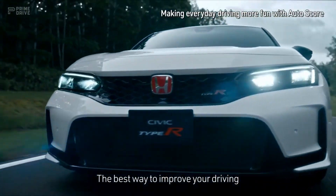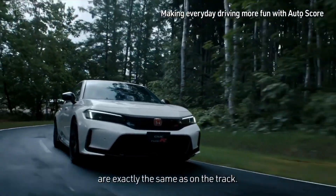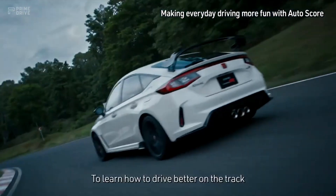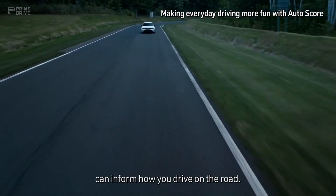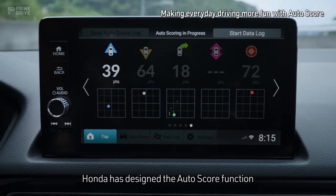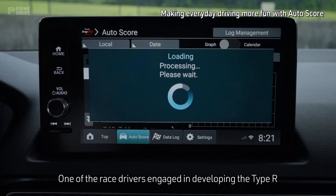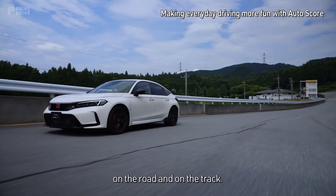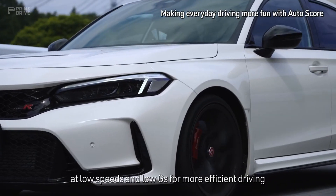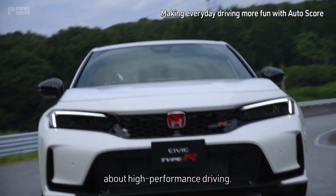The best way to improve your driving is to recognize how you normally drive. It's not about driving faster on public roads. The physics of a car on the road are exactly the same as on the track. To learn how to drive better on the track is to learn how to drive better on the road, and lessons learned on the track can inform how you drive on the road. Honda has designed the AutoScore function to encourage all drivers to enhance their skills. One of the race drivers engaged in developing the Type R noted that he does basically the same thing on the road and on the track. Learning to control vehicle demeanor at low speeds and low Gs for more efficient driving can teach us everything we need to know about high-performance driving.